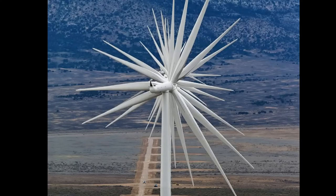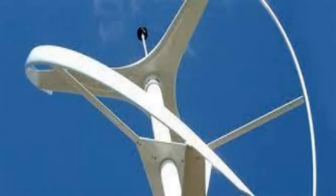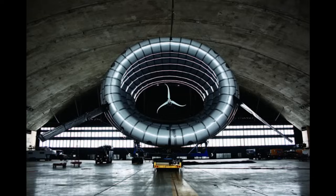Nature serves as a treasure trove of designs for engineers to look at, trying to replicate the efficiency and the elegance of forms found in nature. Biomimicry in wind turbines revolves around imitating shapes, structures and behaviours observed in nature's aerodynamic wonders.